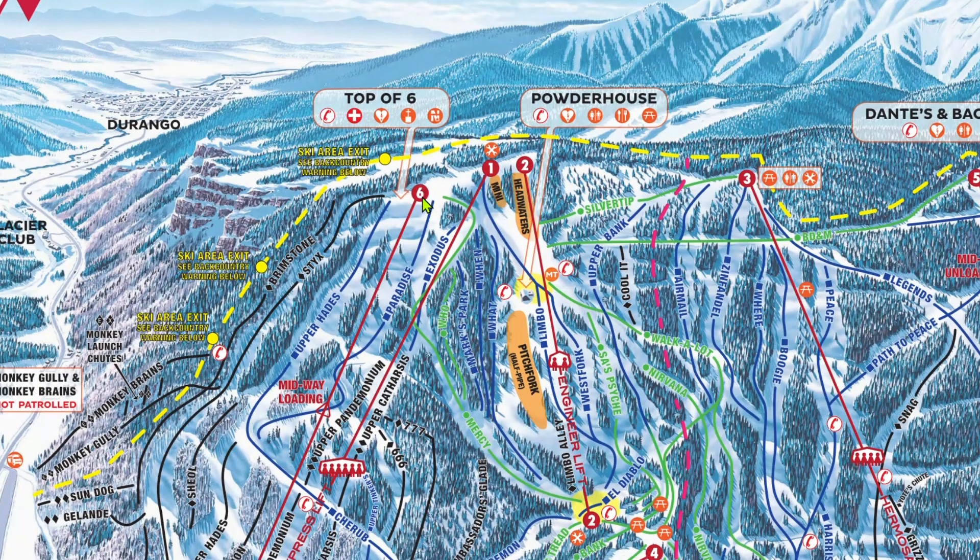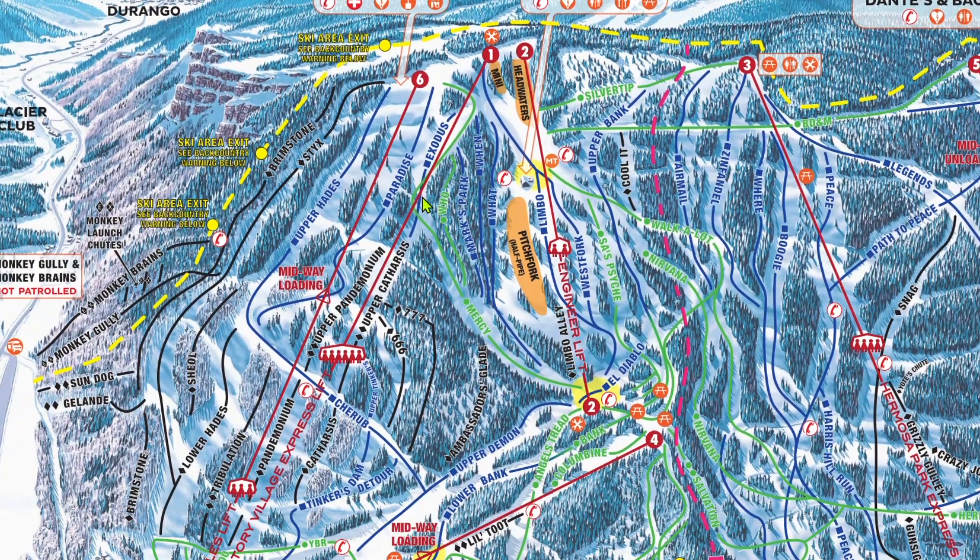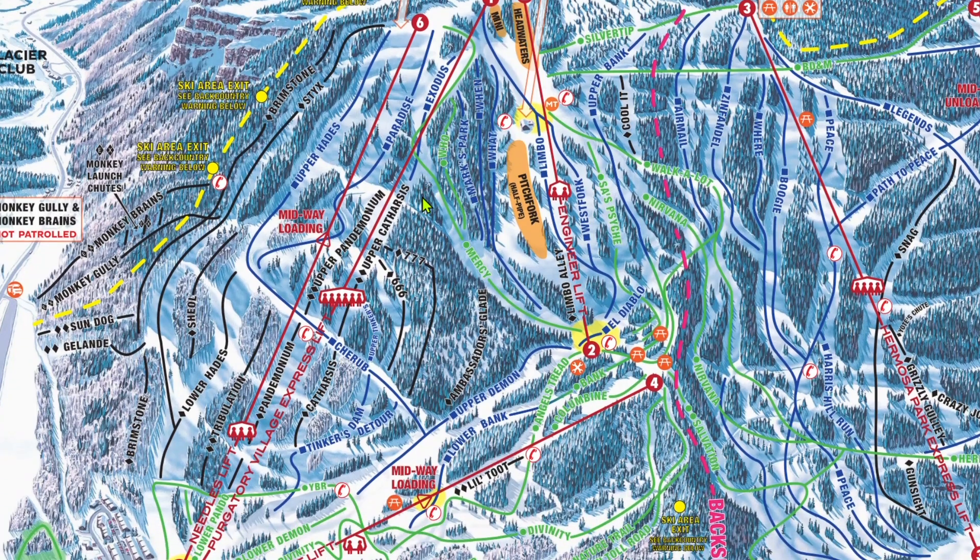To start, let's discuss grooming. Purgatory is very traditional in that almost every green and blue is groomed and everything else isn't. However, there are, as always, exceptions, which I'll be sure to note.